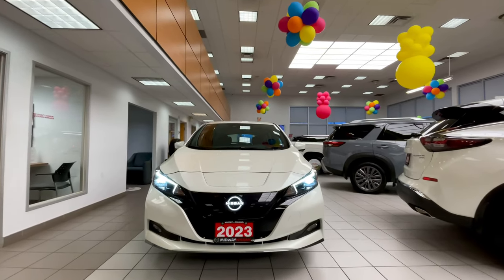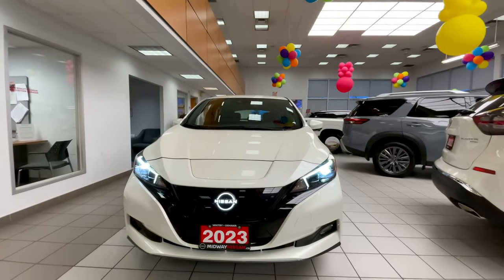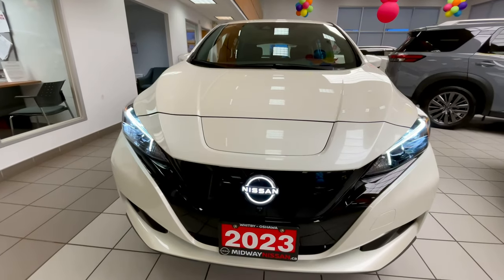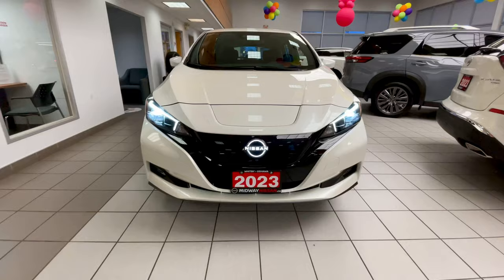Hey, Evan from Midway Nissan here. This time I'm doing a quick walk around of a 2023 Nissan Leaf SV+. Starting from the front of the 2023 Nissan Leaf, you'll notice new for the 2023 model year it does have an illuminated emblem in the front end and also a redesigned front and rear fascia on the vehicle.